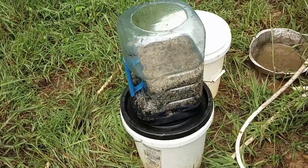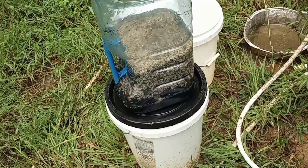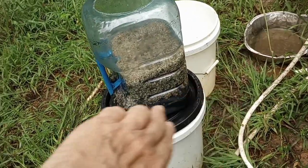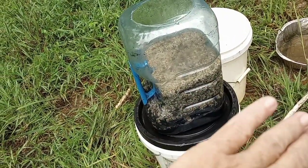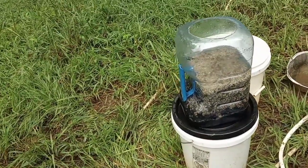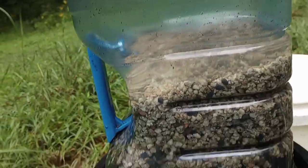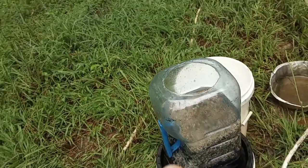I got it all taken apart, dumped out the old stuff, and put in new stuff. I put in organic cheesecloth on the bottom, then activated carbon from coconut shells, another layer, and then a whole bunch of rocks — there's some sand in it too. Right now I'm just rinsing things through like I did the last time.